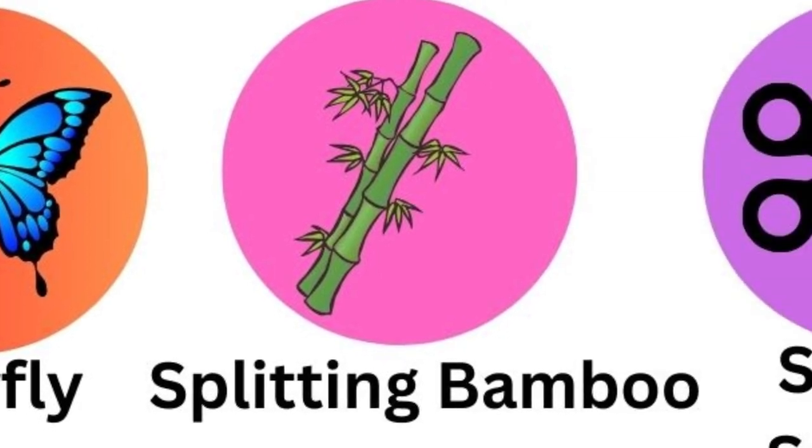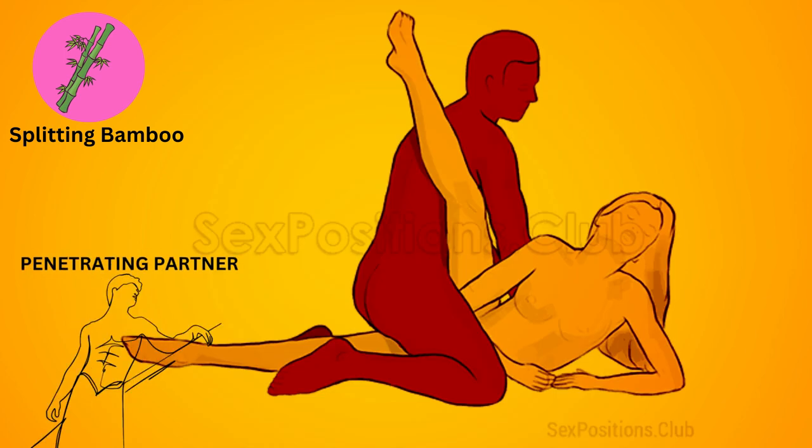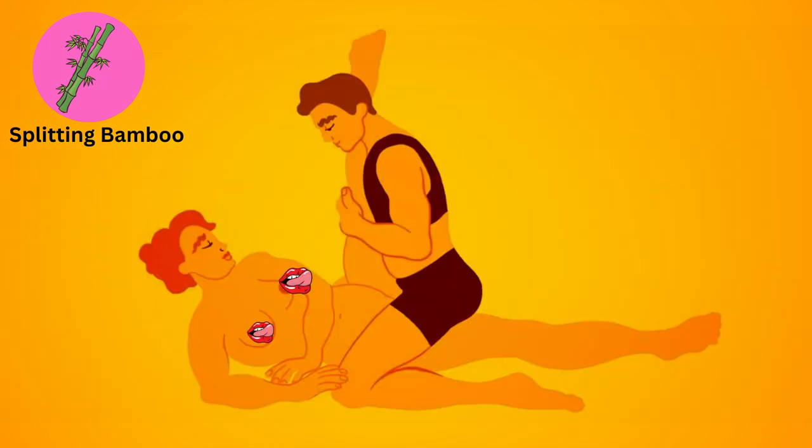The splitting bamboo. The receiving partner lies face down with their legs straight, while the penetrating partner enters from behind. It offers deep penetration and can be quite intense.